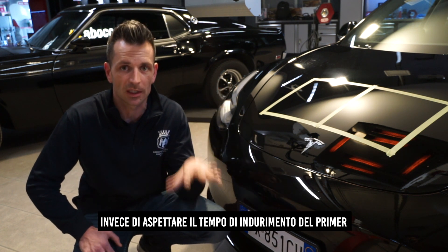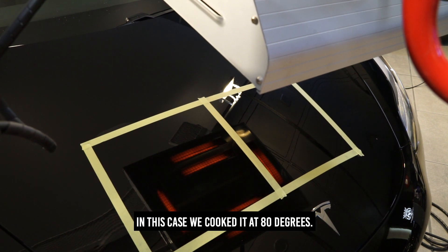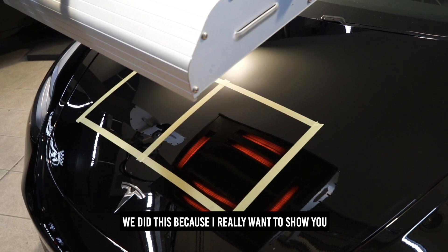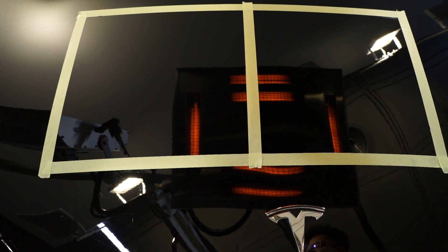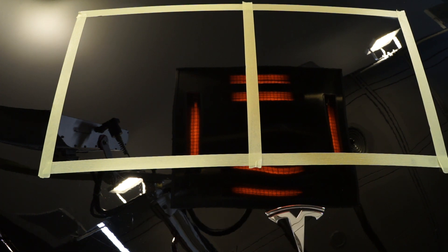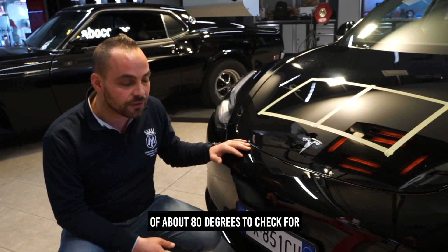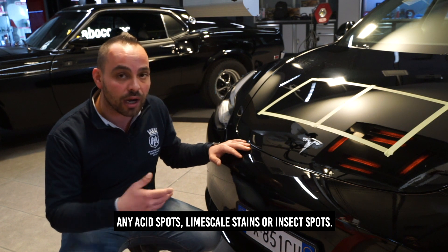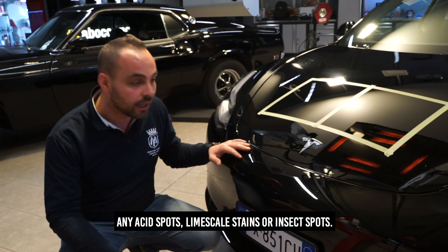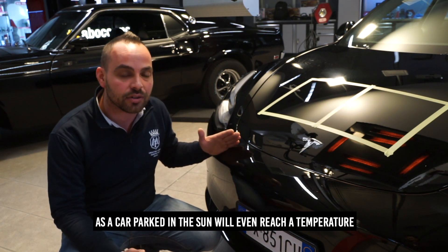Solitamente la cottura viene effettuata a 60 gradi, come per i coating. In this case l'abbiamo portata a 80, per andare a vedere realmente quello di cui vi ho spiegato prima — quindi la sincerità del prodotto e come può essere possibile applicare immediatamente il coating senza dover aspettare tempi di attesa. A 80 gradi circa solitamente viene cotta la superficie per fare un check di eventuali macchie acide, calcare, macchie di insetti. Non spaventatevi di questa temperatura perché un'auto d'estate parcheggiata al sole arriverà anche oltre gli 80 gradi.